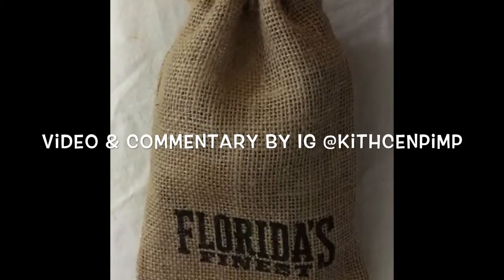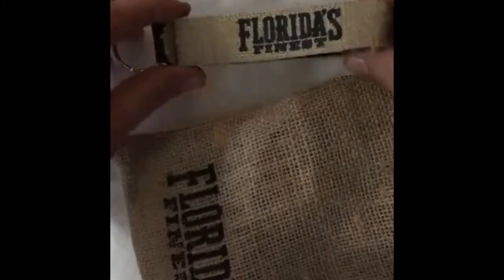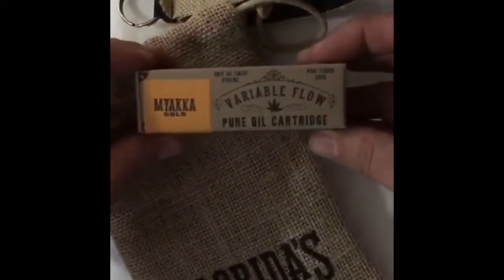Just got my delivery from Sorterra Florida Finest Strain - my Myaka gold. Going to go ahead and open up the bag. They gave me a free keychain, thanks a lot Sorterra, I love swag. Got this nifty bag that it came in. I love it. Going to go ahead and take a look at the product - we've got the Myaka gold.